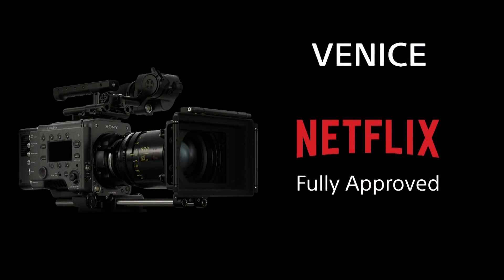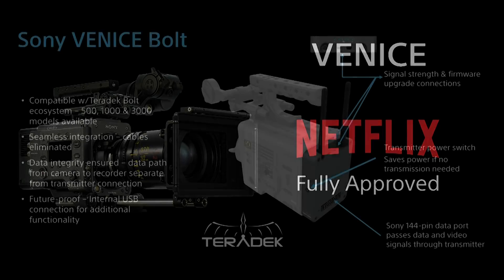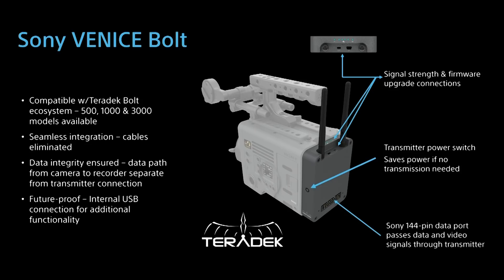Netflix has fully approved Venice for all productions in 6K, 4K, and anamorphic Super 35 modes — regardless of the operating condition of the camera. We also announced a partnership with Teradek, co-developing a transmitter module that docks directly to the Venice with no power cables or video cables needed. It communicates and integrates directly with the camera, and the raw recorder can pass the signal through.